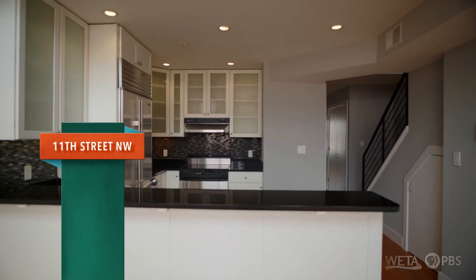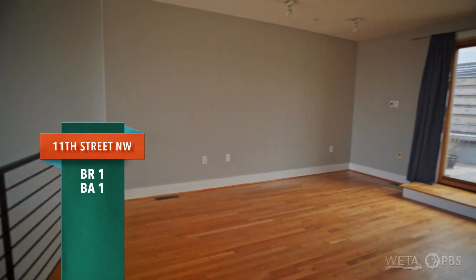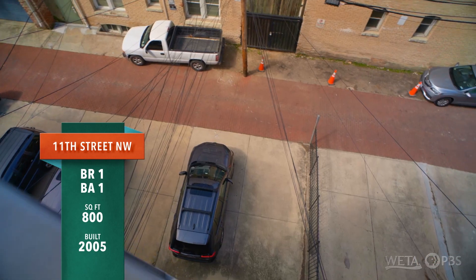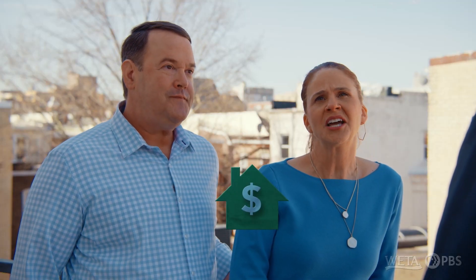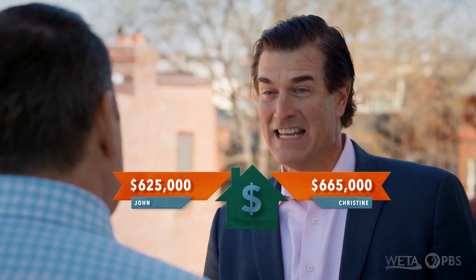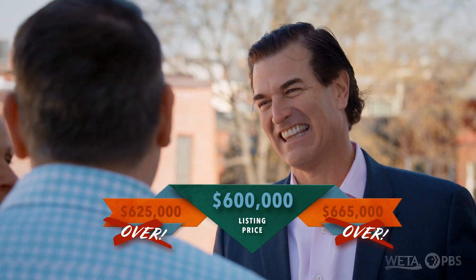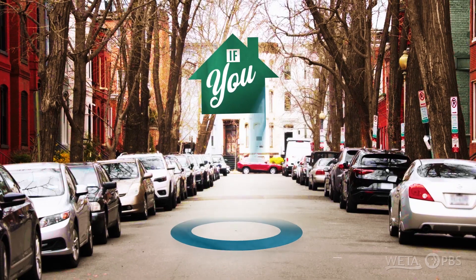It's a one bedroom plus den that could be converted into a second bedroom. Very large bathroom. It's about 800 square feet. It was built in 2005. Beautiful open spaces with cathedral ceilings, parking, and two outdoor spaces. I'm going to say $665,000. I'll go for $625,000. There's a difference. You're both very close — the asking price is $600,000. I am really surprised. $600,000 — that's a really good deal. It's an amazing deal in one of the best neighborhoods. I am sold.